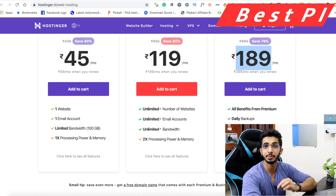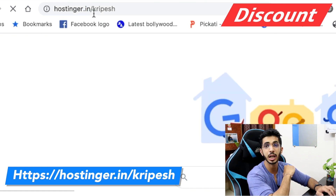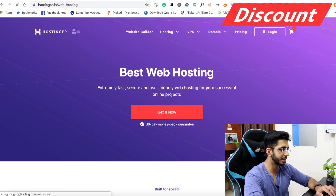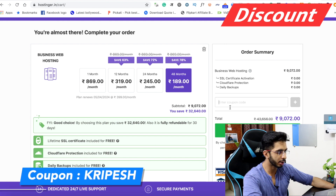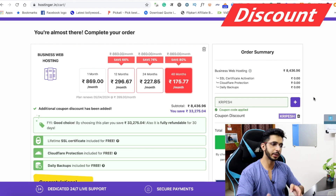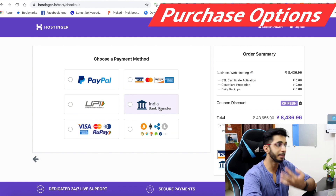For a discount, go to hostinger.in/kripesh. From there, go to shared hosting or cloud hosting, add to cart, select your plan duration, and you will see an option to enter a coupon code. Enter the coupon code 'Kripesh' and you will get an extra 5–10% discount depending on the plan you choose.